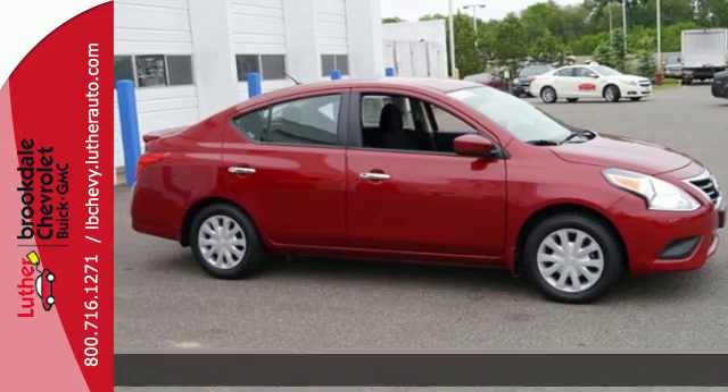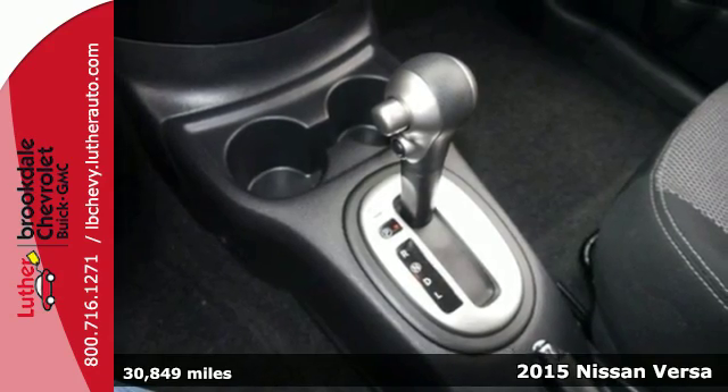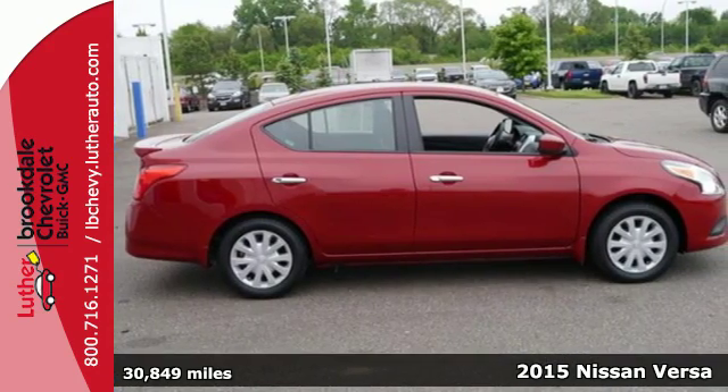Here's a 2015 Nissan Versa. It seats up to 5 adults comfortably, with a rear cargo area that's ready for whatever you need. It has a sporty look inside and out.